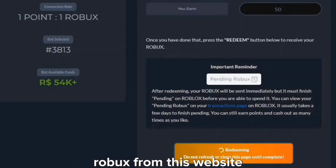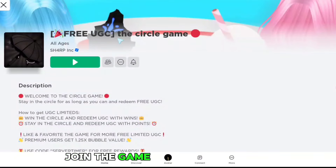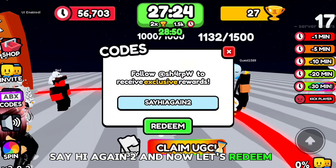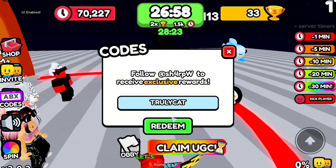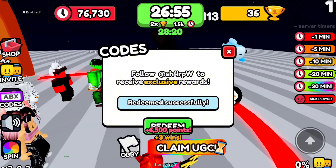Post more codes for the Circle game — all right, you got it. Join the game and enter the code 'say hi again too' and redeem it. The second code is 'umbrella' — redeem. Another code is 'truly cat' — redeem. We just got lots of wins and points from these codes.